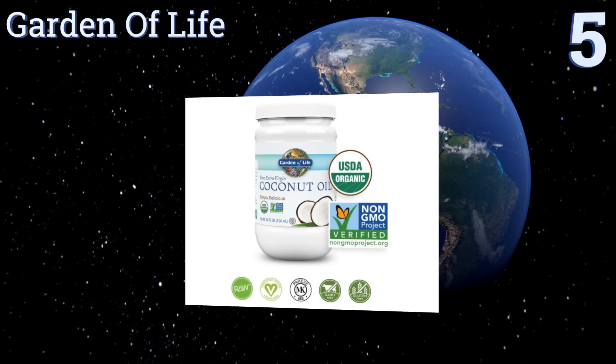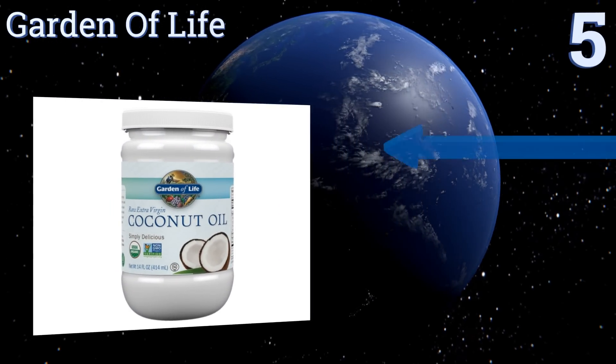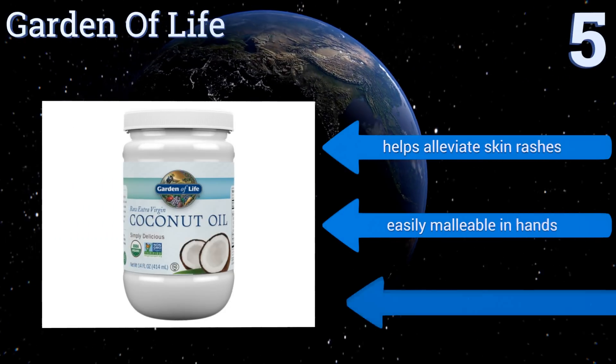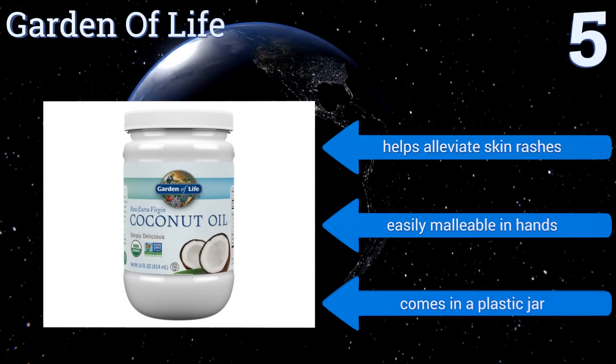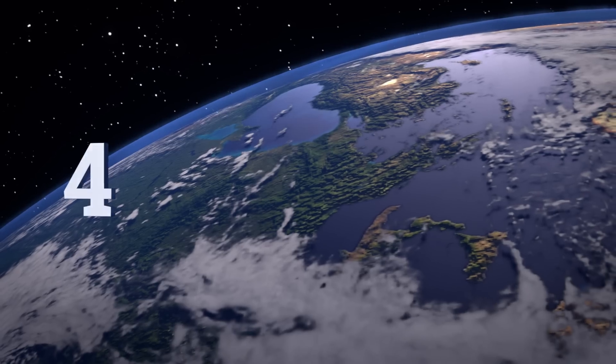Halfway up our list at number five, Garden of Life incorporates caprylic and capric acids into their formulation, which when digested is converted into energy. It's completely free of hormones and pesticides and is certified vegan. Plus it's okay to use as a food additive for your dogs and cats too. It can help alleviate skin rashes and is easily malleable in the hands, but it comes in a plastic jar.